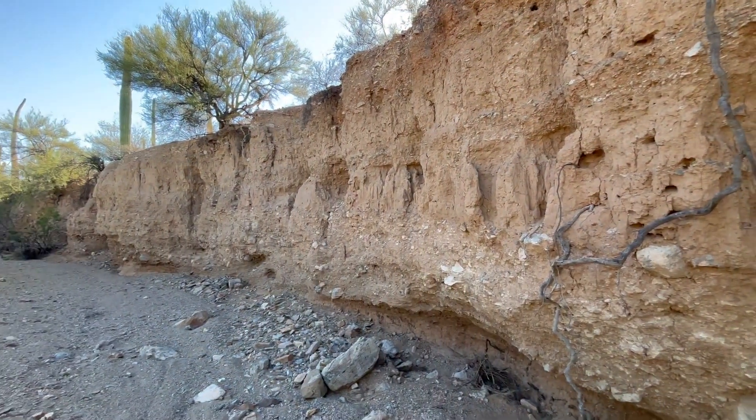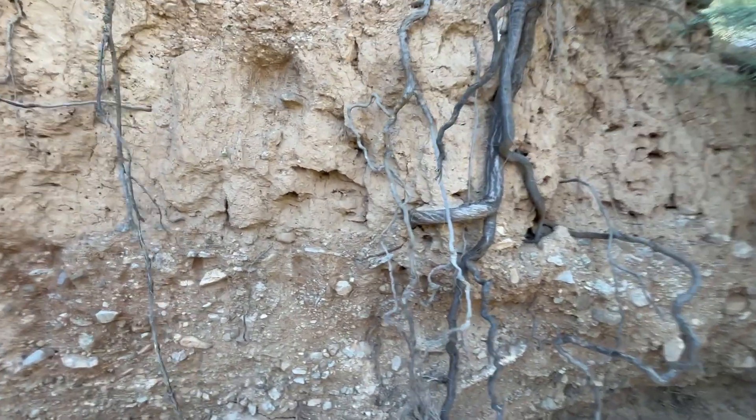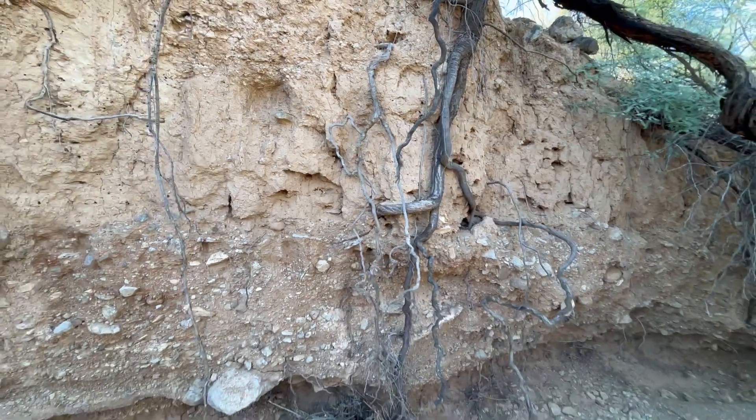Wow, look at all these roots. Shows you how far down they can go.